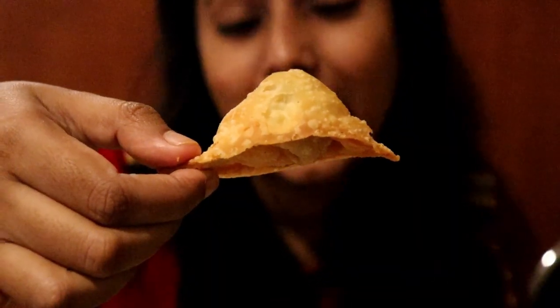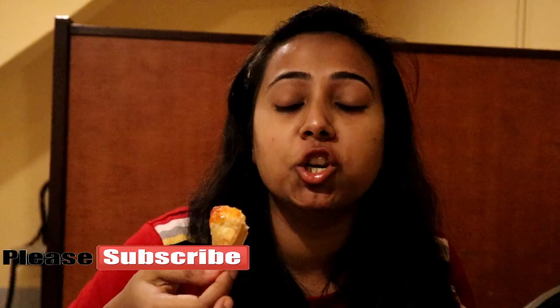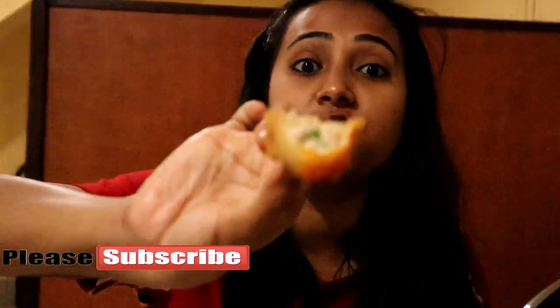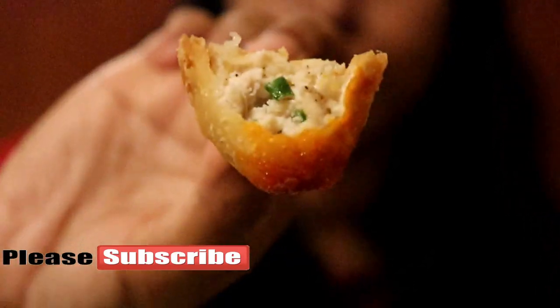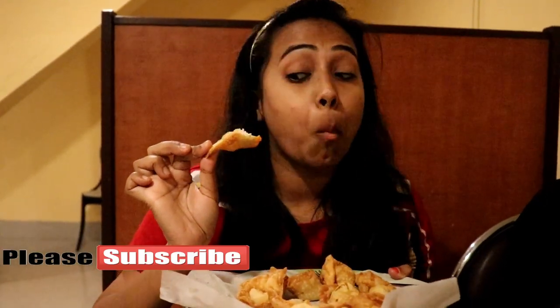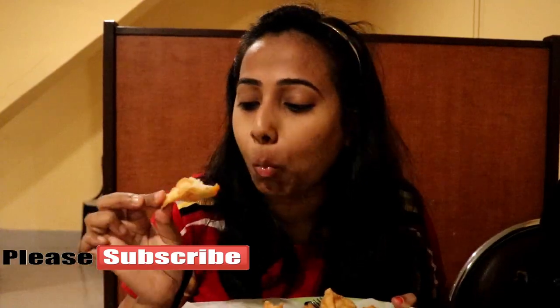Let me dip it into the chutney — that is sweet chilli sauce. This is good. See the minced chicken? The minced chicken is tendered, and the chicken is minced with green chillies. This is tasty.